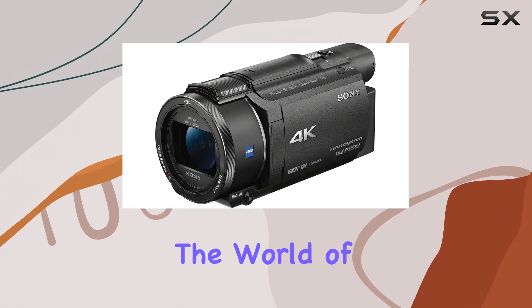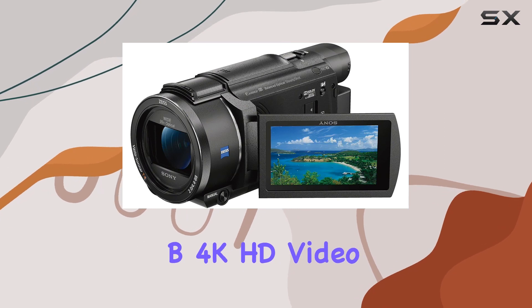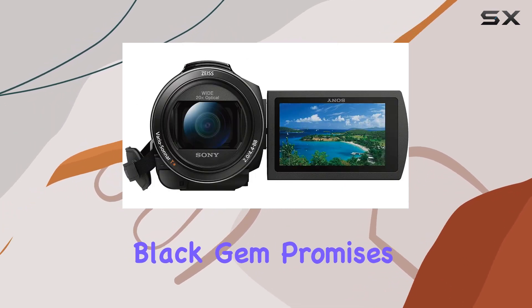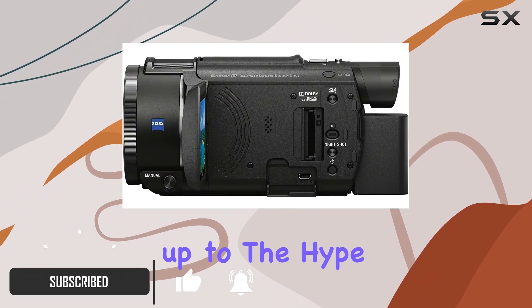Today, we're diving into the world of certified refurbished camcorders with the Sony FDR-X53B 4K HD video recording camcorder. This little black gem promises to bring new life to your videos, and we're here to find out if it lives up to the hype.